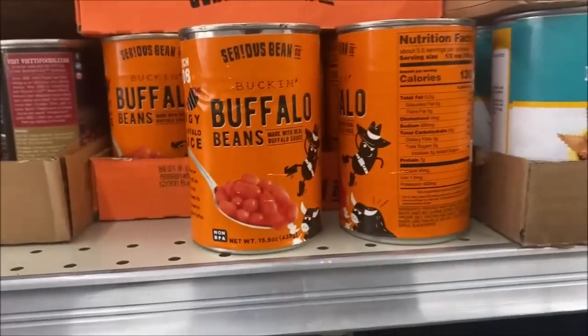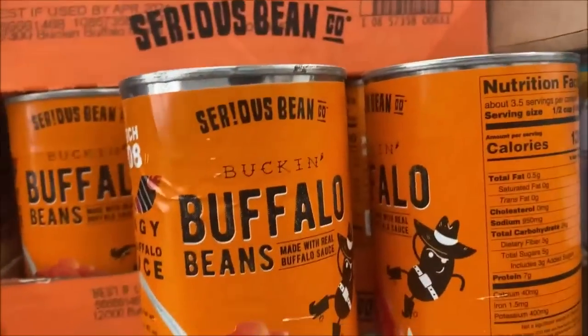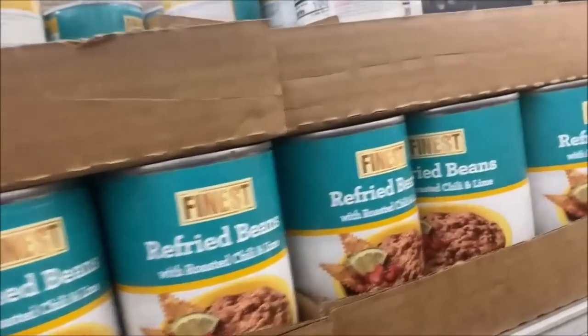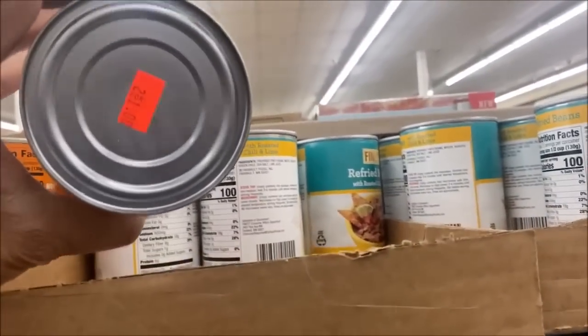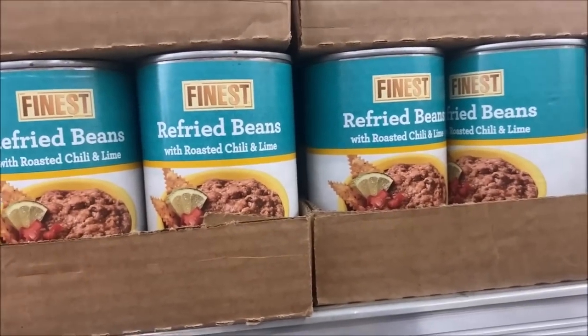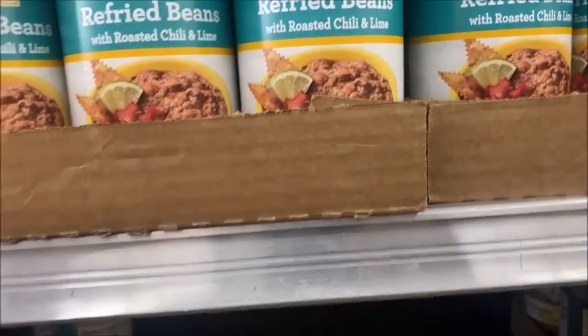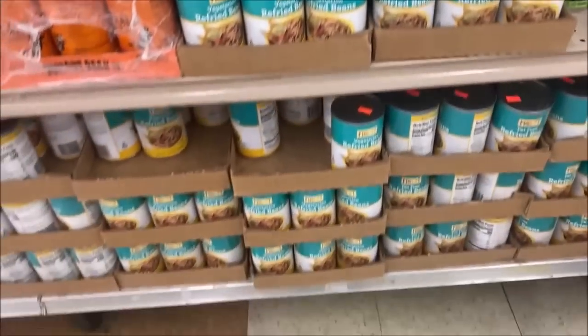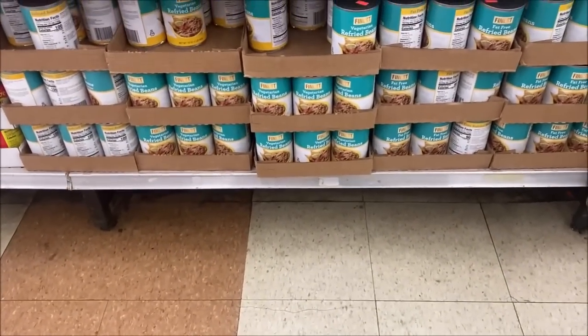What is this — buffalo beans? It's a serious bean, apparently. How much are serious beans? A dollar. Refried beans — we got these when they were on sale. They're still 2 for $5, which isn't bad. Those are the kinds with roasted chili and lime. I'm surprised they have any left — look how many they have. I don't need any more.